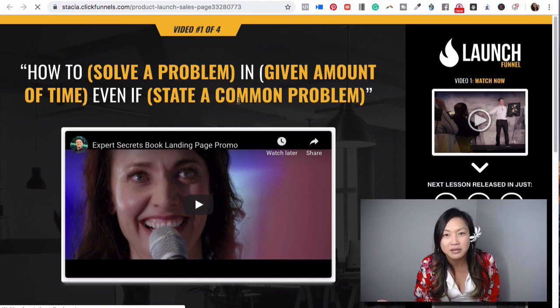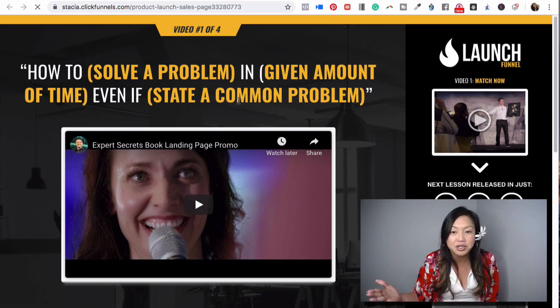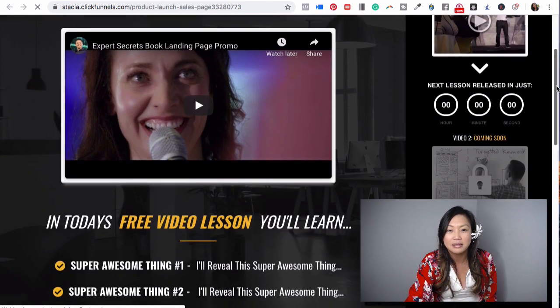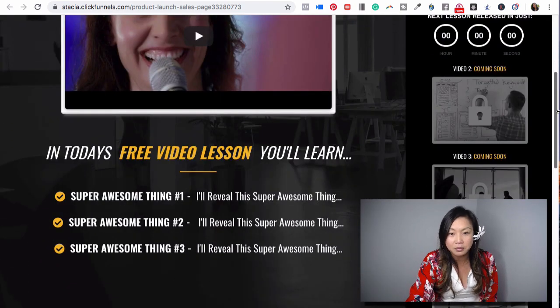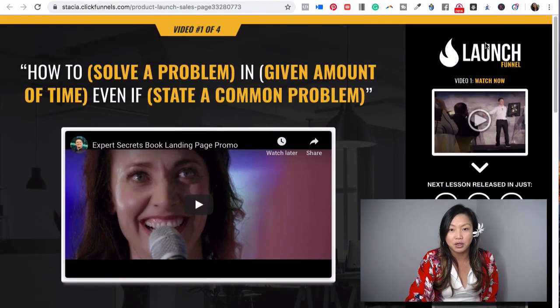They also have something called Funnel Scripts. If you need help on what to put on your pages — video scripts on what to say in these actual videos — they have a great program called Funnel Scripts that will help you with that too.